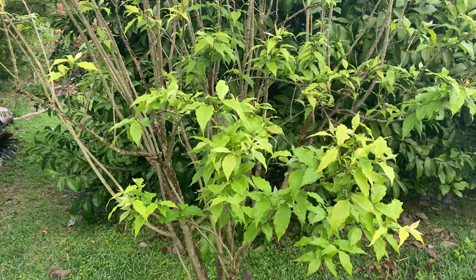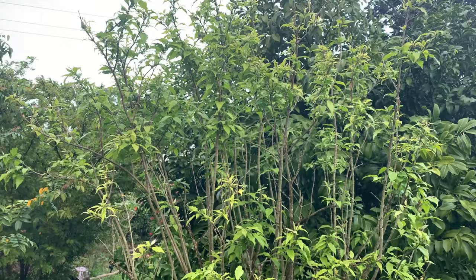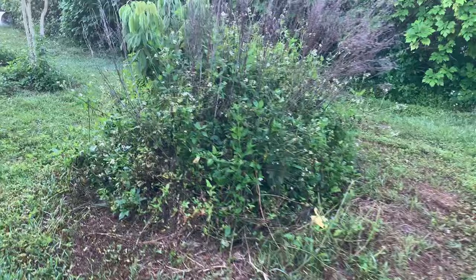I forgot to mention this one earlier — this is the peanut butter tree, or peanut butter fruit. It gets red fruit on it and it actually tastes like peanut butter. Something weird about that, but that's the peanut butter tree.